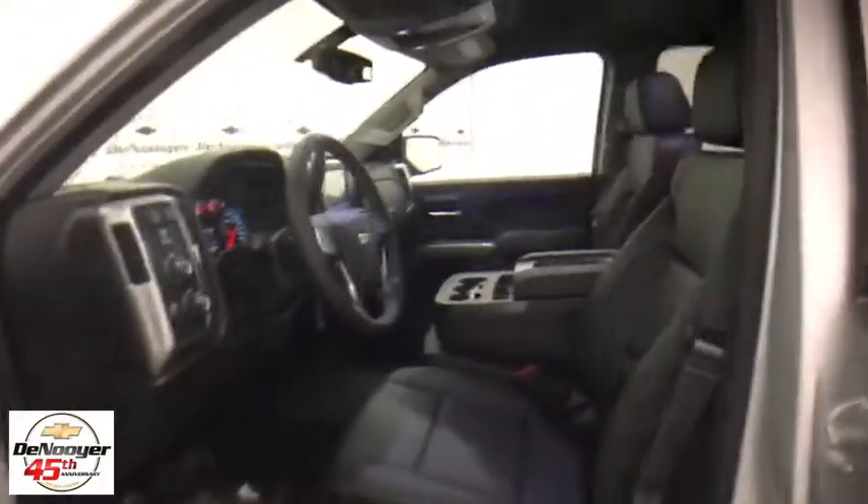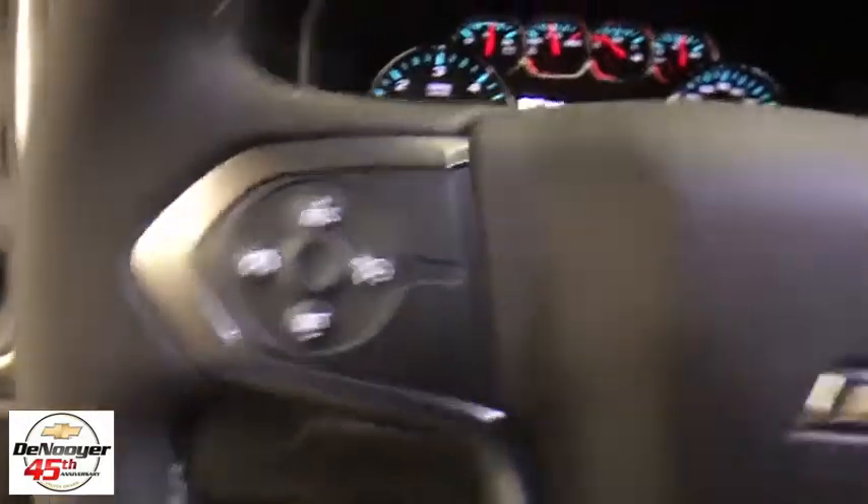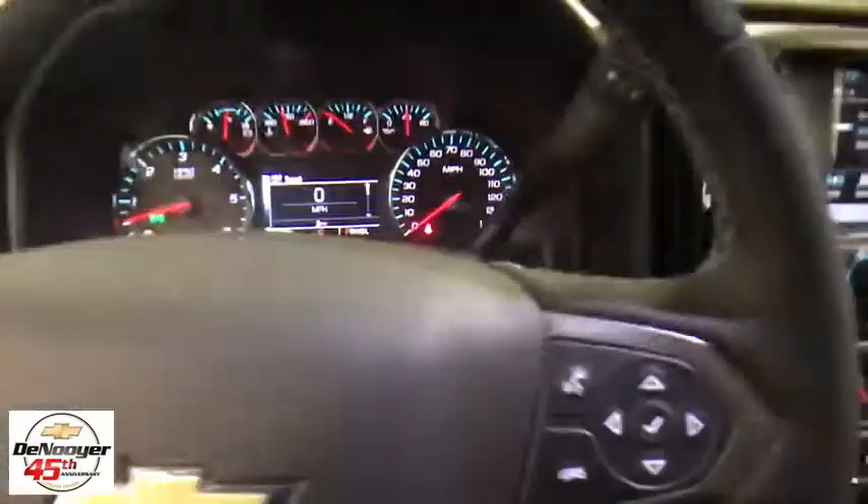Center armrest. Electronic stability control. Heated front driver and passenger seats. CD player. Compass. Trip computer. Power windows. HD radio. Dual zone climate control.